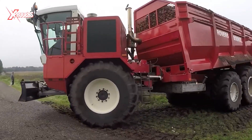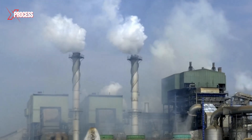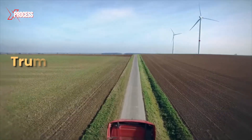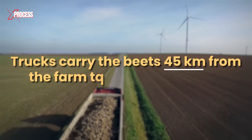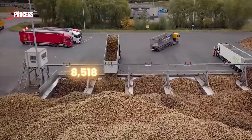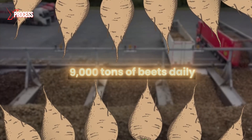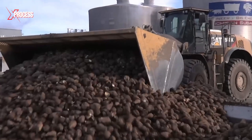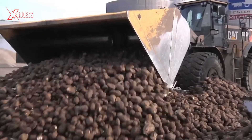Beets are transported from the field to the processing factory, with the aim of minimizing damage to maintain their quality. Trucks carry the beets 45 kilometers from the farm to the sugar factory. The next challenge is processing 9,000 tons of beets daily during the campaign, totaling 1.5 million tons a year. At the factory, the beets are received and weighed.